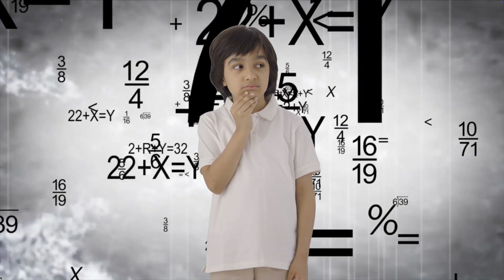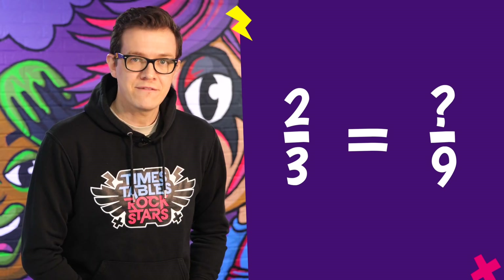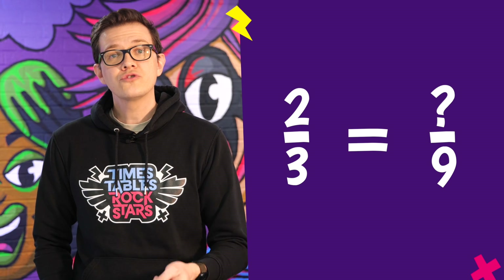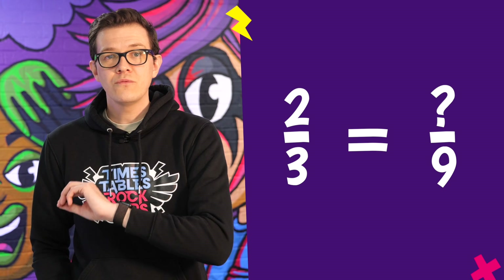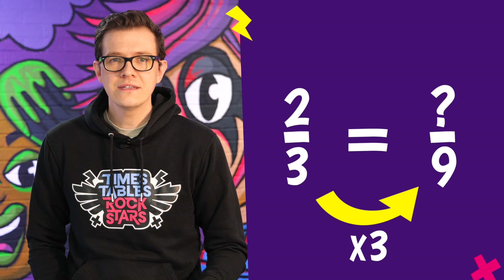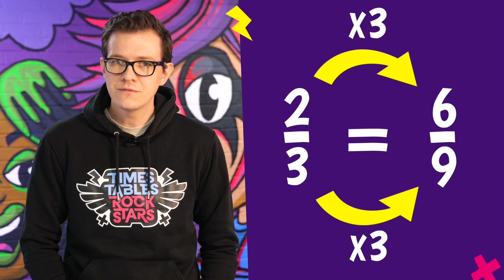Learning your times tables also makes school work much easier. If you can quickly recall facts, you don't need to waste brain power trying to work them out. For example, here I have a question about fractions. Because I know my times tables, I can concentrate just on the fraction and what I need to do to find the answer. I won't need to spend any extra time working out how many threes make nine and what three lots of two is — I already know because I know my tables.